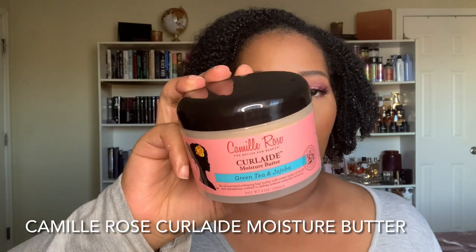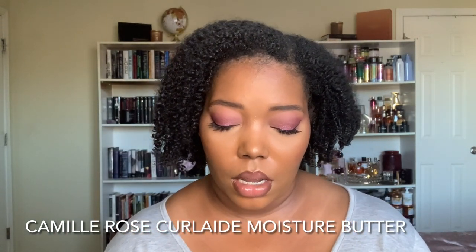Another one nobody talks about — this is the Camille Rose Curl Egg Moisture Butter with Green Tea and Jojoba. This is a beautiful twisting product, but every now and then when I really need some extra lock-it-in moisture, I'll put this in my hair and then put Curl Maker on top and it does so well for that extra extra moisture. She's thick, she's rich — Curl Aid for me is where it's at. I love that original cake batter smell. I need to work on using this more this year, so I'm putting it on my desk.